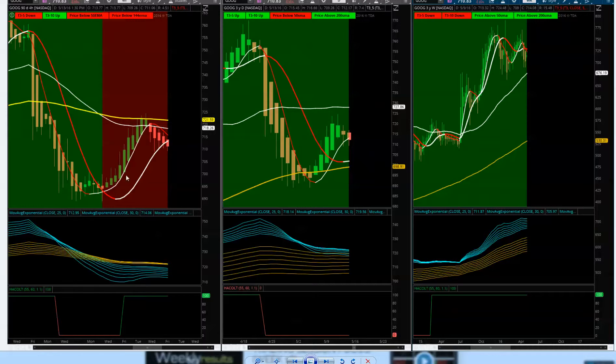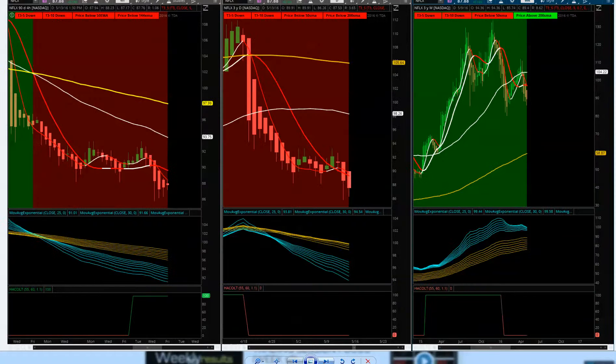Looking at Netflix — same picture downside as we saw on Apple. Tech is leaning down. Solid bodies, tails down, both on the four-hour and the daily. On the weekly, we've got a long ways to go for a trend change. For any support back to the upside, we need to see T3 moving averages cross back upside. Resistance at 93.75 and then around 98.28. Right now, confirmed downtrend — it's going to take a little while to get back upside.